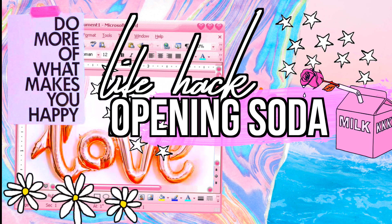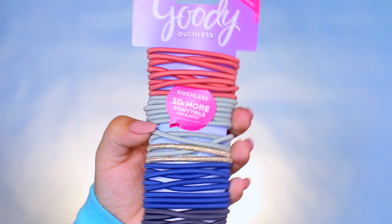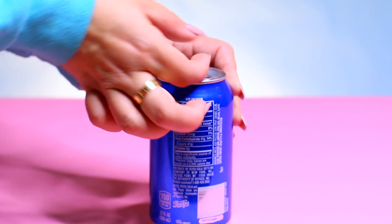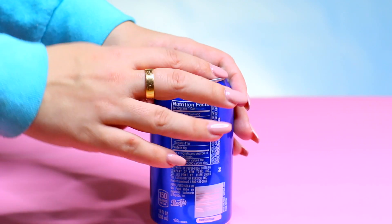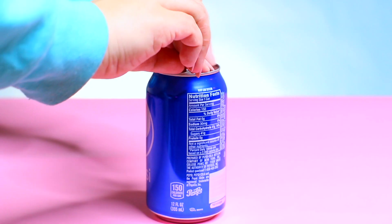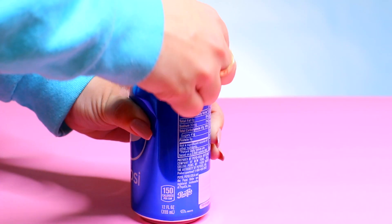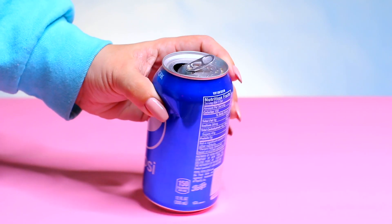If you keep trying to open soda cans and you're breaking nails or messing up your manicure, there's a better way. Take a hair tie and slip it up under the soda tab. It lifts the tab high enough that you don't have to completely wedge your nail under there, making it super easy to open. It couldn't pull it completely open on its own, but it gets the tab up far enough to finish easily.